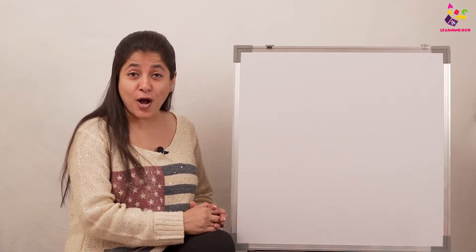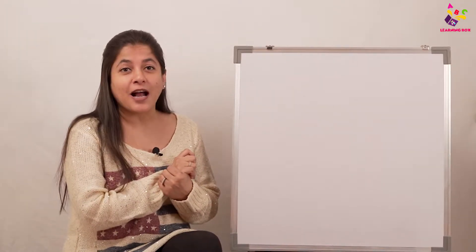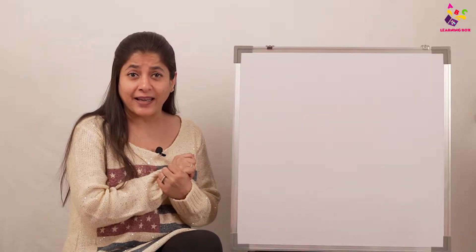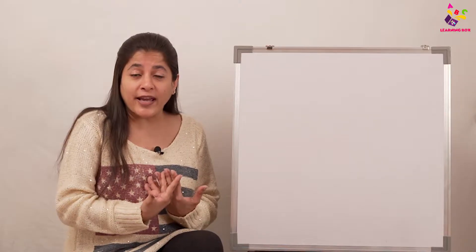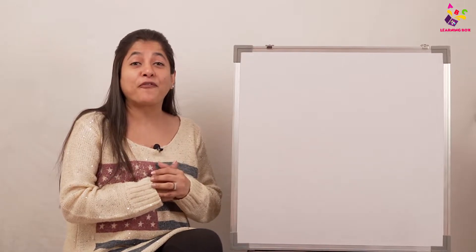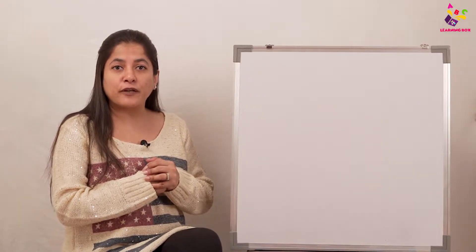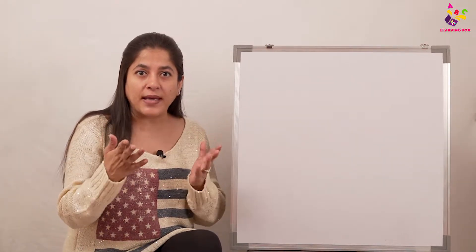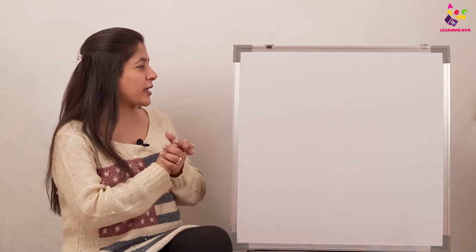Welcome back to The Learning Box by Puntun Kids! I hope all of you are enjoying learning about body parts and their functions. It's so interesting to know what is inside us — our internal organs, which we cannot even see. Today I am going to share some fascinating facts about food. We are going to discuss different food items that look like some of our body parts — and the best thing is, they're even good for those same body parts!